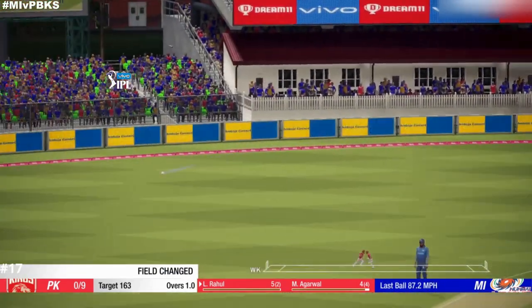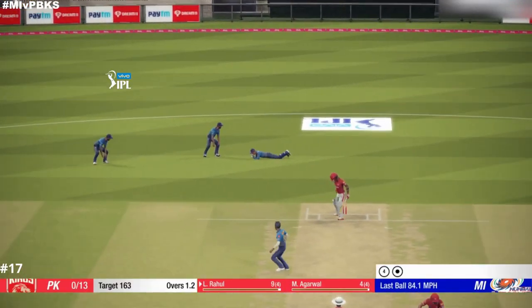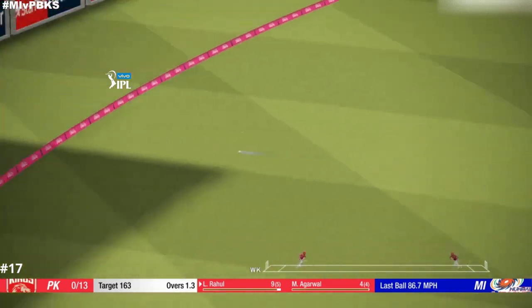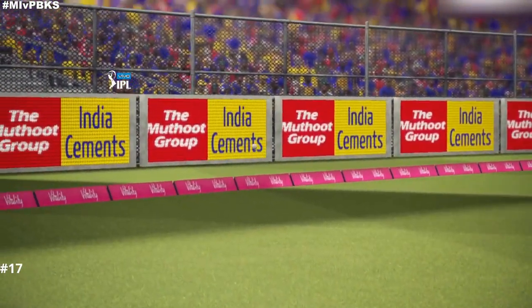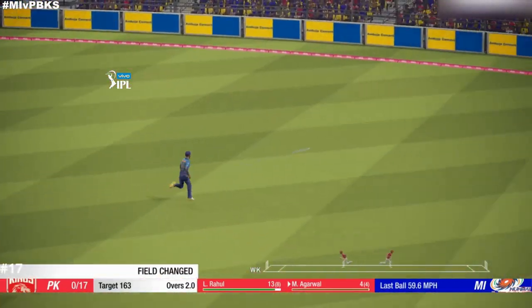Gotcha. Picks that one nicely. Good shot. Catch. Good shot. Precision — just a great shot.